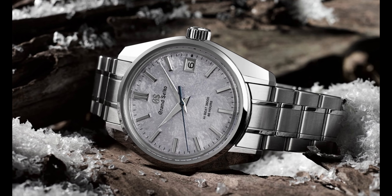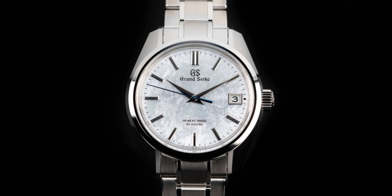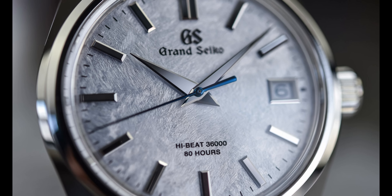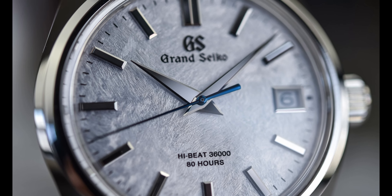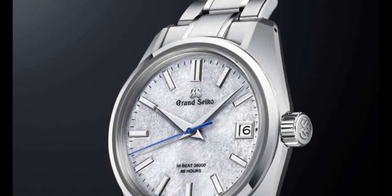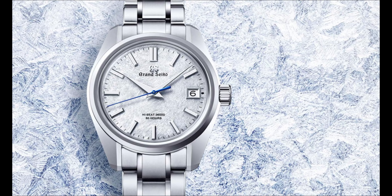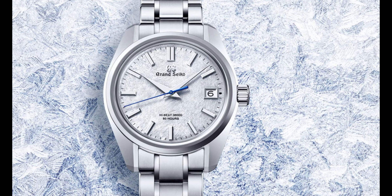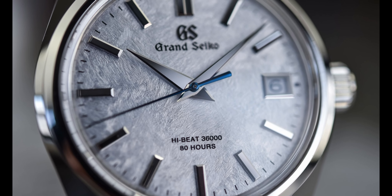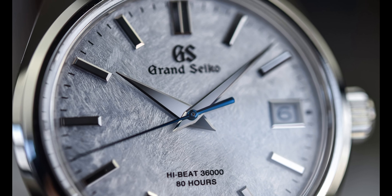Inspired by the same icy cold design as the original Snowflake, the Snowscape SLGH-013 takes everything to the next level. The 40mm stainless steel case is a bit more conservative than the longer-looking 41mm titanium drop of the original Snowflake. But the dial is where this watch shines — it has more depth and detail and looks like it's been left in the freezer overnight. The magic really hits you in the two lines of text at the bottom of the dial: Highbeat 36,080 hours.